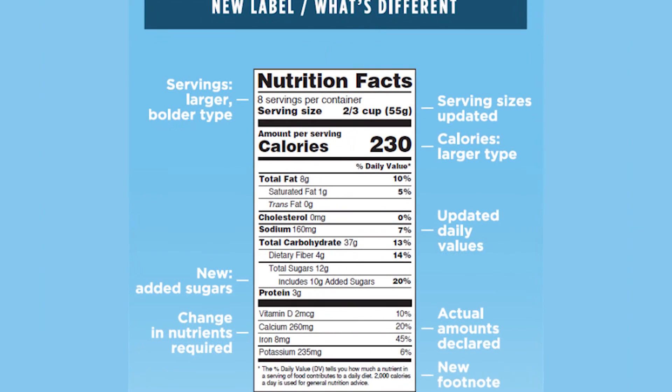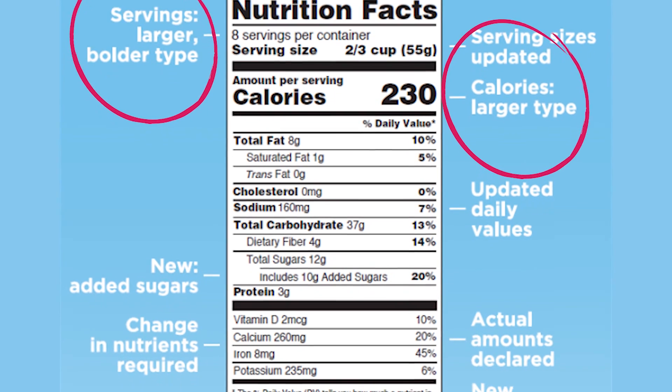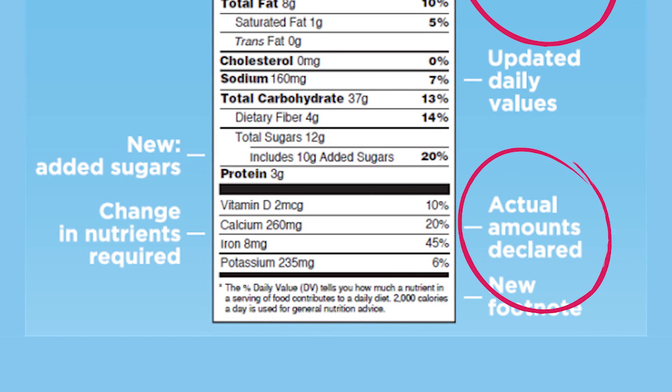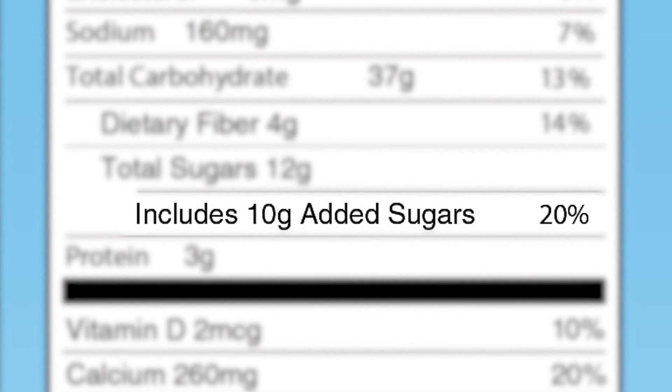Changes include increasing the type size for calories, servings per container, and the serving size declaration. Manufacturers must also declare the actual amount in addition to the percent daily value of listed vitamins and minerals. Added sugars, in grams and as a percent daily value, will now be included on the label.